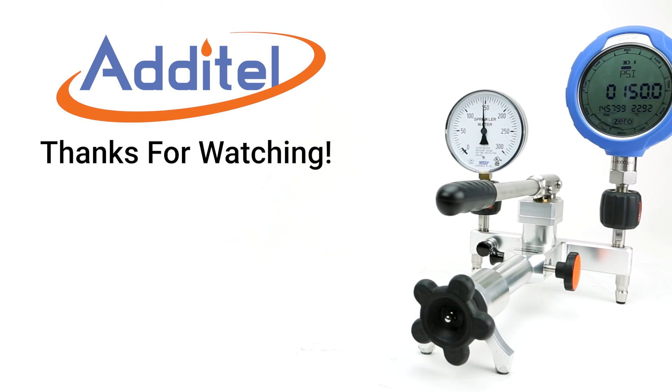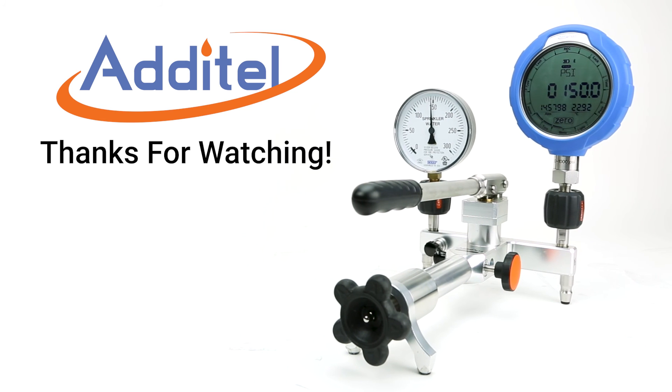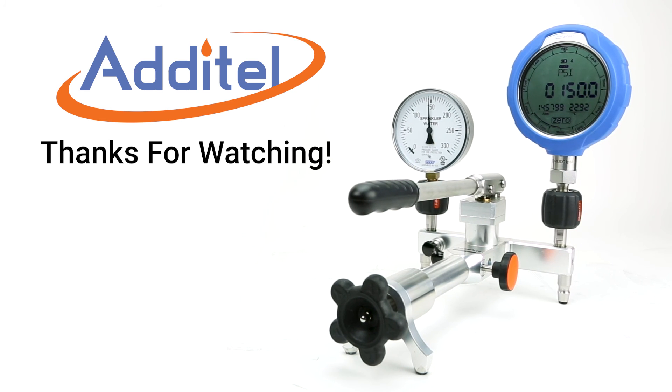We hope you enjoyed this introduction to the world of pressure calibration. In the next video, we'll go over some of the terminology you'll encounter when calibrating your own devices.